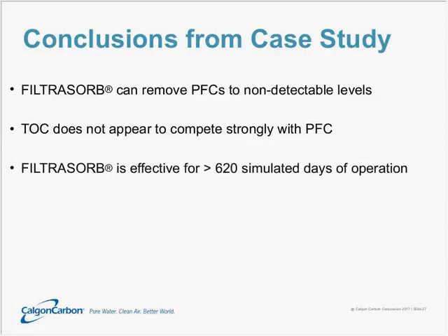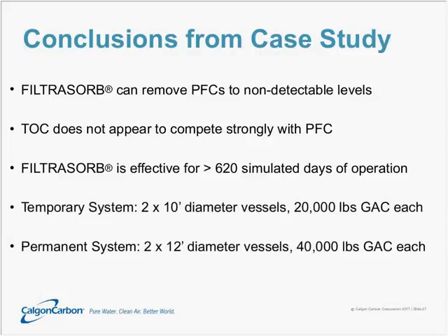A few conclusions from this case study: Filtresorb can remove PFCs to non-detectable levels below 2 nanograms per liter. TOC does not compete very strongly with PFCs even at concentrations several hundred times higher, breaking through significantly sooner. Filtresorb was effective for more than 620 simulated days with no breakthrough, never reaching the 70 PPT health advisory. As a result, the client installed two 10-foot diameter vessels with 20,000 pounds of GAC each as a temporary solution — placed online in March 2016 — and by December 2016, went ahead with a permanent system of two 12-foot diameter vessels each containing 40,000 pounds of GAC. The temporary system had zero detection of PFCs in its effluent throughout its entire duration.